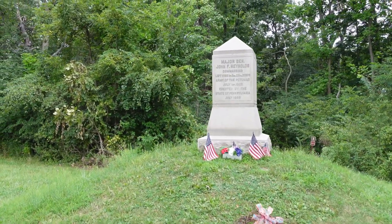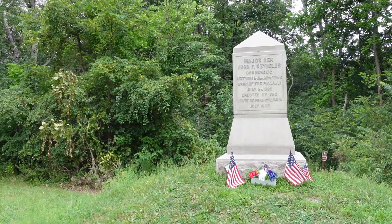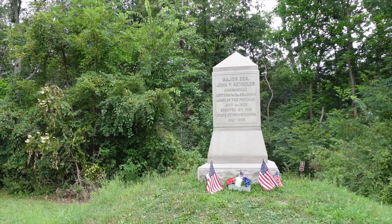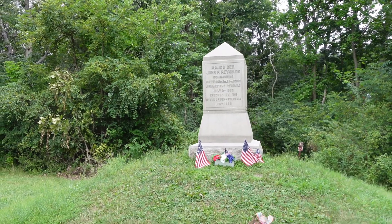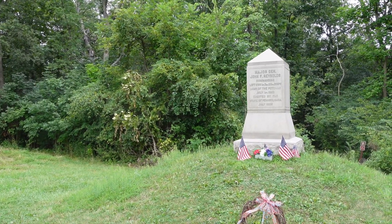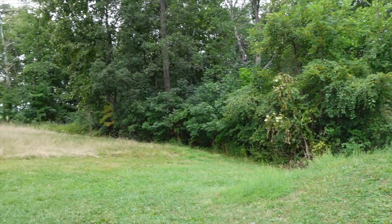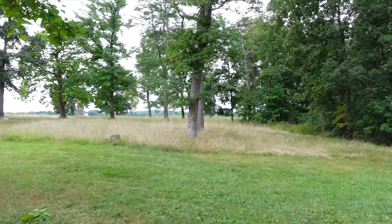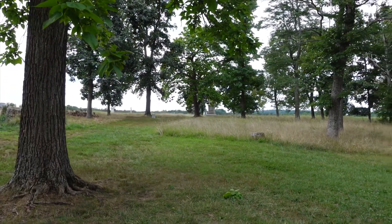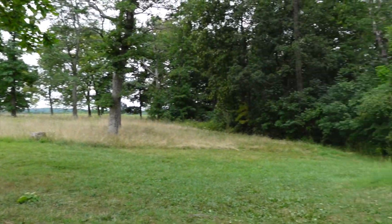Here is the monument dedicated to Major General John F. Reynolds, who was killed here on July 1st, 1863, in the opening salvos at the Battle of Gettysburg. Some say he was shot a little farther this way, and there were initials on a tree that is no longer here, but the general consensus is it's at least in this general area.